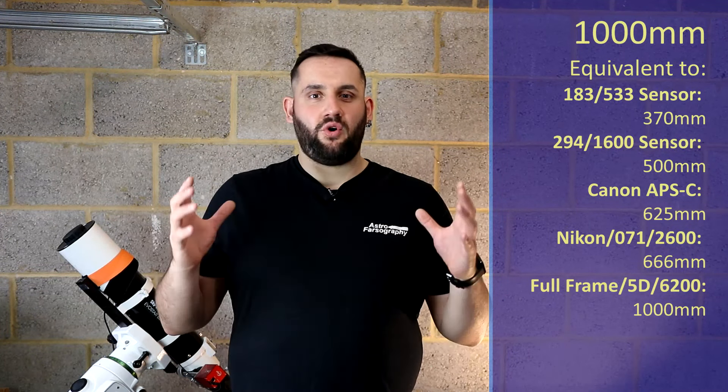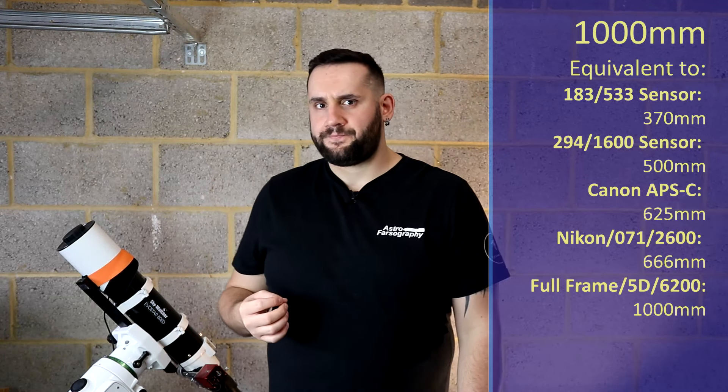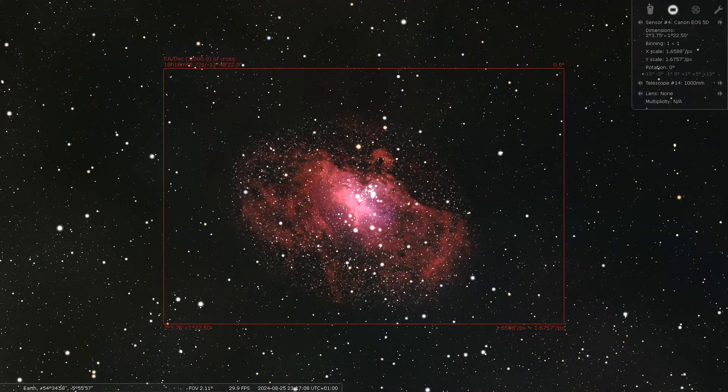Up to 1000 millimeters — longer focal length instruments. I'm going to point you to IC59, the Ghost of Cassiopeia, a very faint nebula located in Cassiopeia near the bright star Navi, which makes it really awkward to photograph — a slight challenge. However, double dipping again: if you have access to Sagittarius, then go for M16, the Eagle Nebula, which fits really nicely in the frame at 1000 millimeters — large billowing wings, absolutely gorgeous.